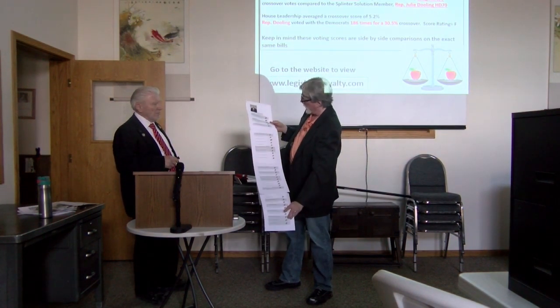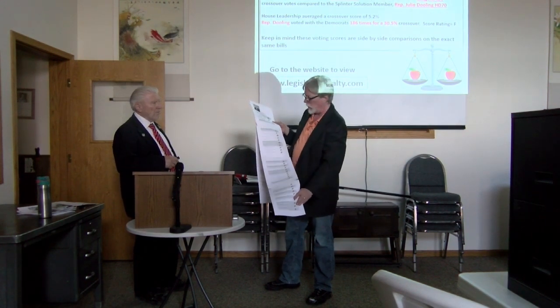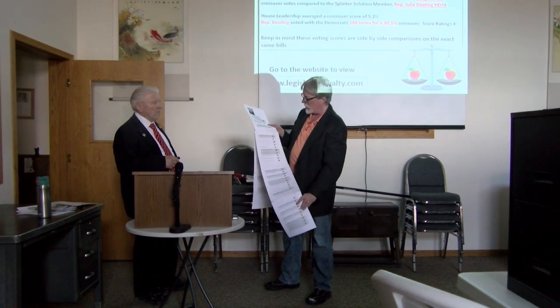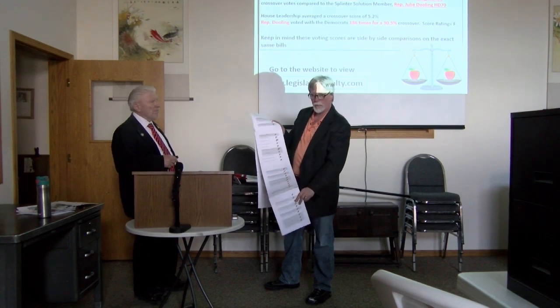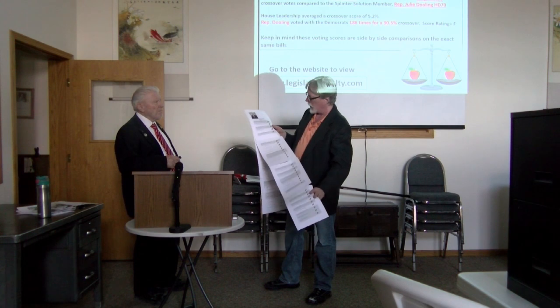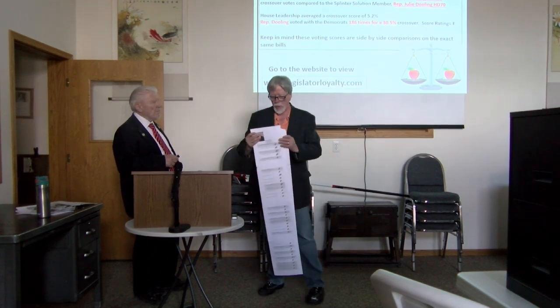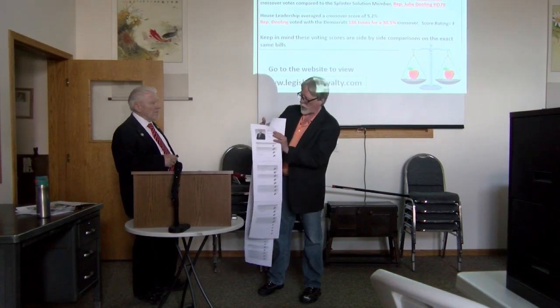This shows all of Representative Hertz's votes. This just goes to show that we're never going to say that every Republican bill is a good bill or every Democrat bill is a bad bill. So there's always a time when somebody has a need to actually cross over. So those were Representative Hertz's crossover votes.